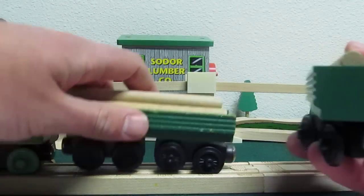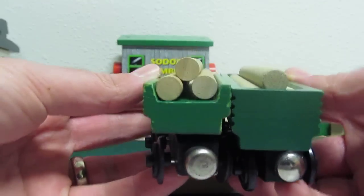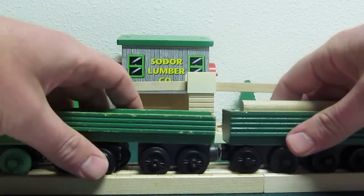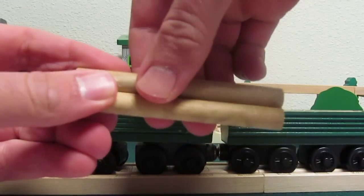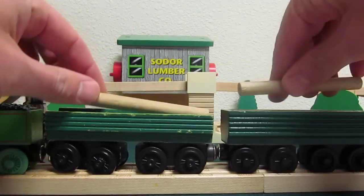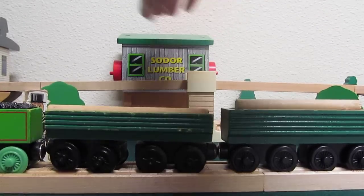I wonder why. The difference between the two was, when an engine went uphill, the logs didn't fall out. The open-ended version had a longer log than the closed-ended version. I'm not really sure why, but both versions were compatible with the Sodor Lumber Company as seen in the background.